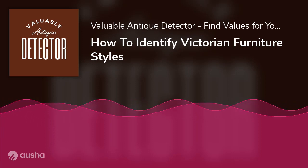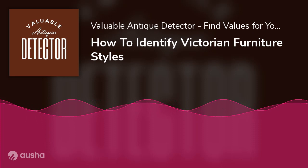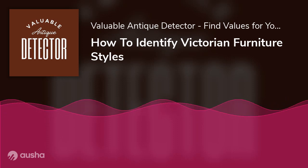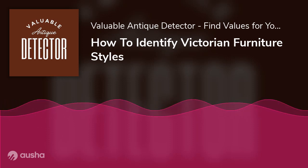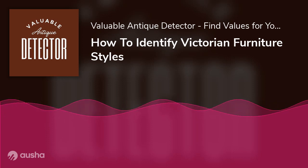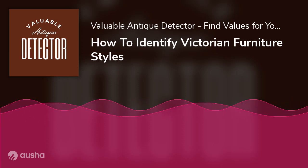Conclusion. Victorian furniture is regarded as the most elegant furniture in history. Not only do they include Queen Victoria's royal taste in the furniture designs, but they also involve many revivals. The major revivals — Gothic, Rococo, Renaissance, Neoclassic, Jacobean, and Arts and Crafts — redefined the concept of impressive furniture. Each revival had its style, but they all played a vital role in making Victorian furniture stand out from other furniture designs. Furthermore, it would be best if you went through this guide to identify Victorian furniture, as we have mentioned all the essential features of Victorian furniture in this article.